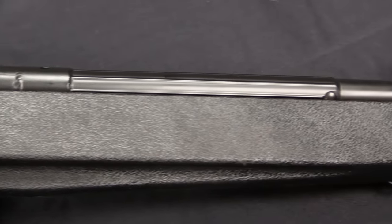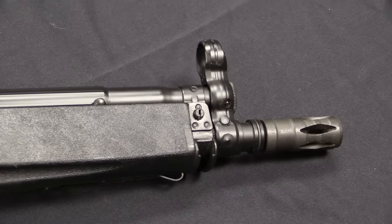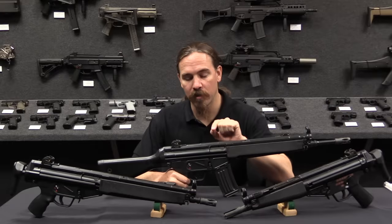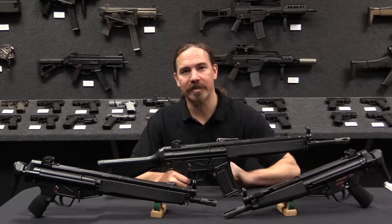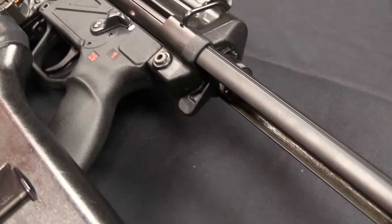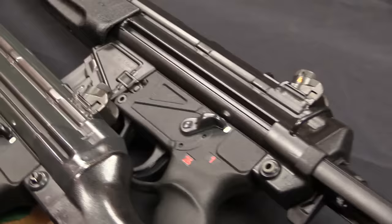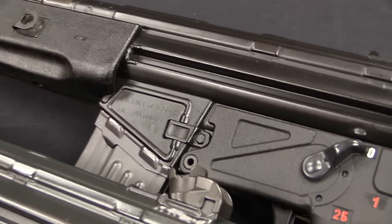One of the first trials of the system was actually a US trial. Harrington & Richardson was involved in the production of a small number of these for US trials in 1965. Those were actually designated the T223. Someday we'll get our hands on one of those rifles and do a specific video on it. But for now, just the HK33, which did finally go on the international commercial market for HK in 1968.